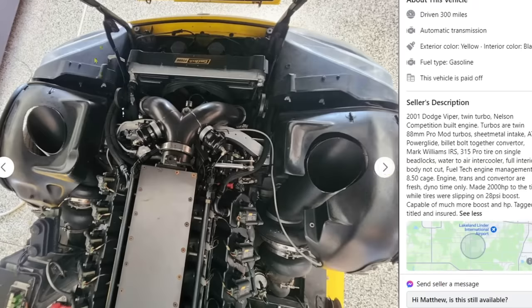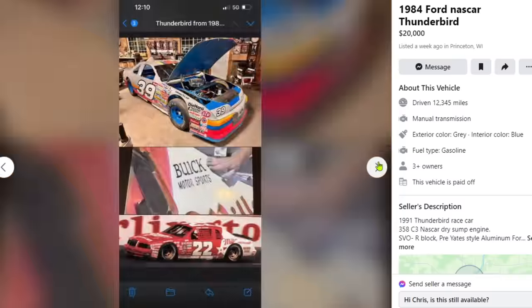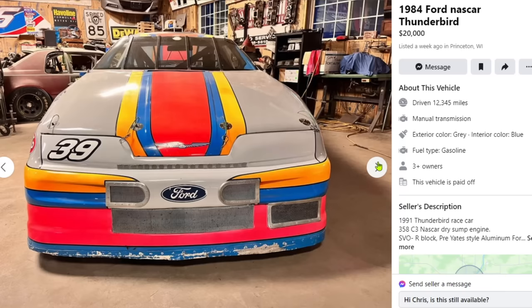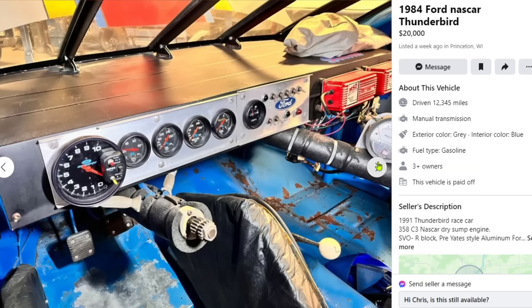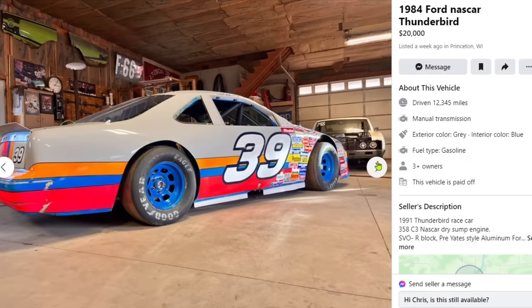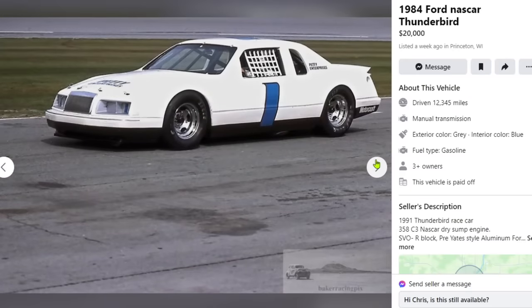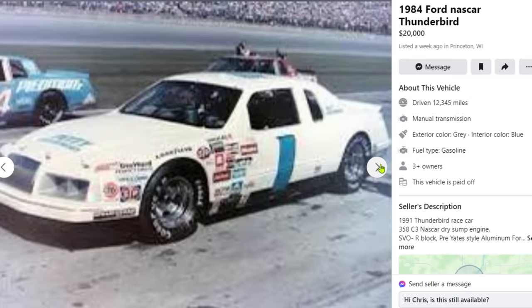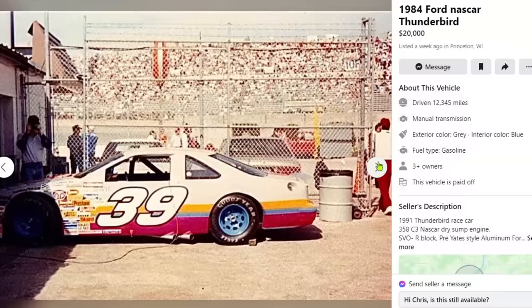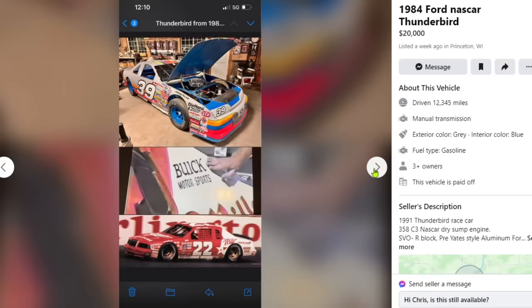2,000 horsepower — absolutely insane, sick car. I'd love to have it, I just don't know when I'd be able to drive it. Next car: 1984 Ford NASCAR Thunderbird, and they're only selling it for $20,000. Why does that seem relatively cheap to me? I know it's a race car, but this thing is so cool looking — one of the coolest things I've seen.